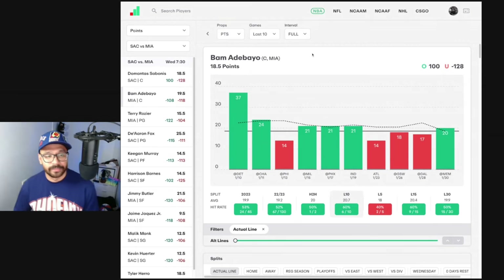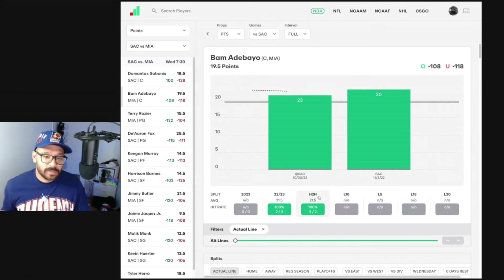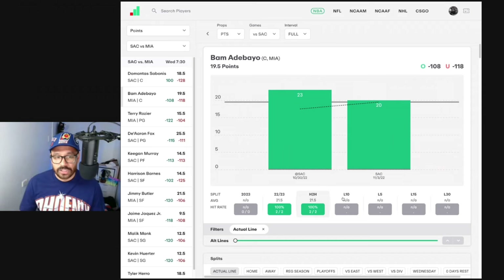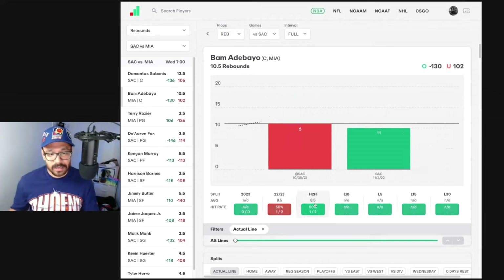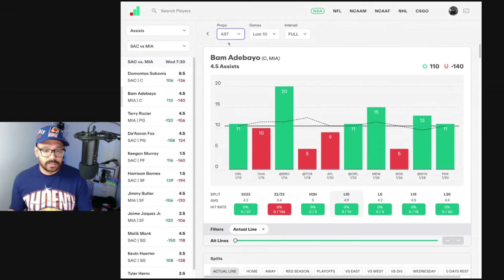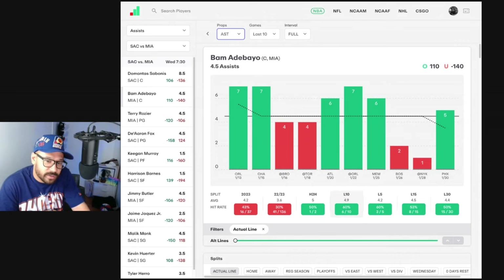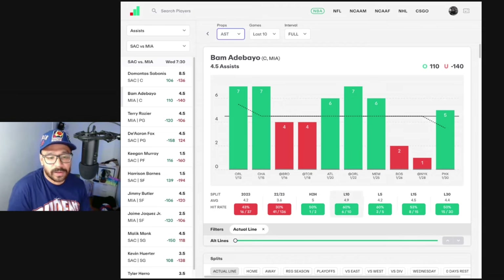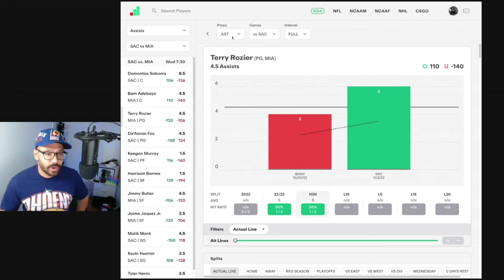Bam Adebayo — his line is at 19.5 points. He's gone under in four straight games, with only one of his last five covered, averaging 15 points per game. Head-to-head though, he's scored 20-plus in both games against the Kings last year. Rebound-wise, six of his last 10 and four of his last five — averaging 11 rebounds per game in head-to-heads against the Kings, got 11 in his last one and 6 in the one prior. Bam's in pretty good rebounding form. Assist-wise, line at 4.5 — he's capable of choosing violence, but has games of one or two, can get over five or six. Head-to-head: 4 and 6. Bam doesn't excite me.